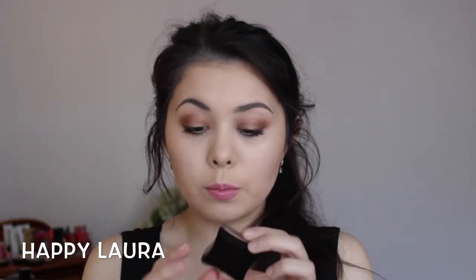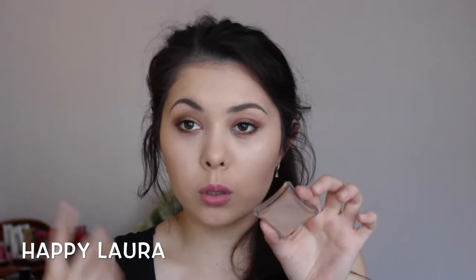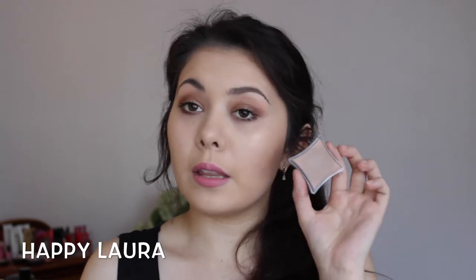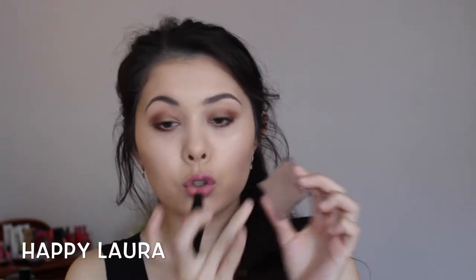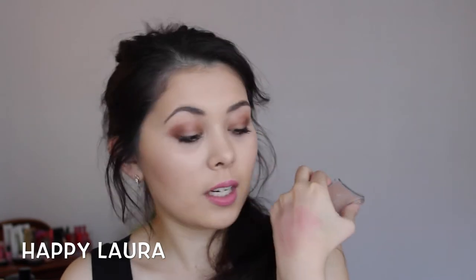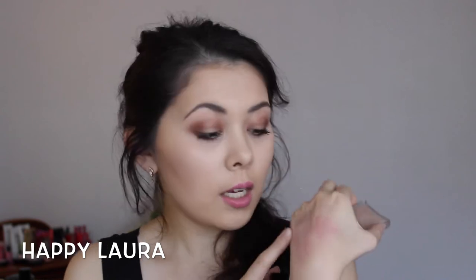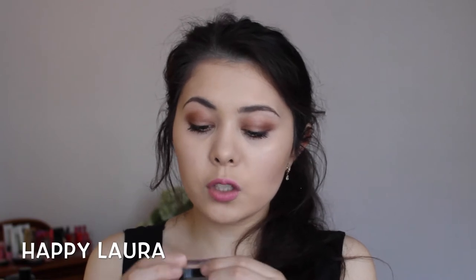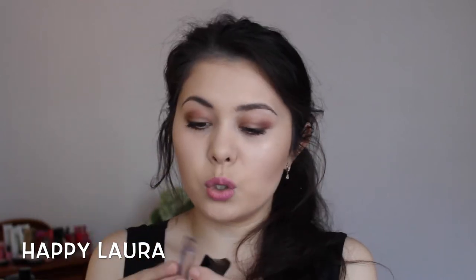Moving on to more face products — this is from Illamasqua. It is a cream pigment, basically one of their cream pop things, in the shade Holo. I have two purposes for this: I either use it on my eyes as an eyeshadow base, or I use it on my cheeks for contouring. It is super, super pigmented and the tone is just amazing for contouring. I picked mine up on sale for about $20, and I think full price is under $30. You get 8 grams in this and I think it would last you, if used every day, a good part of a year. Definitely go check that out.